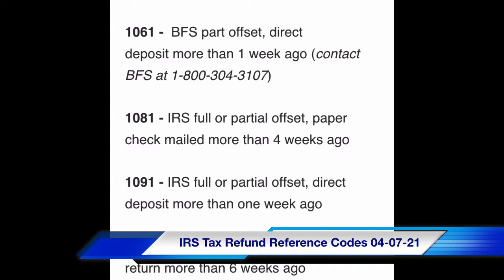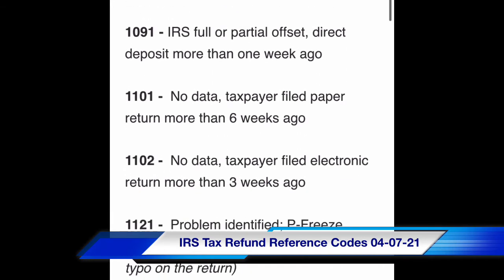Code 1101: no data — taxpayer filed paper return more than six weeks ago. Code 1102: no data — taxpayer filed electronic return more than three weeks ago.